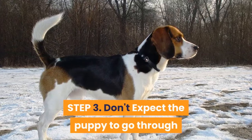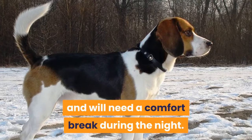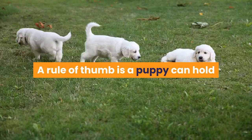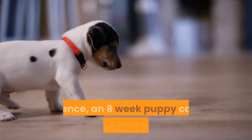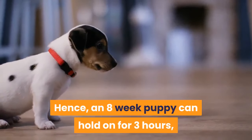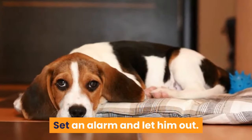Step 3 — Don't: Expect the puppy to go through the night. A puppy has a limited bladder capacity and will need a comfort break during the night. A rule of thumb is a puppy can hold on for the equivalent number of hours as his age in months plus one. Hence, an eight-week puppy can hold on for three hours, while a 12-week-old can hold on for four hours. Set an alarm and let him out.